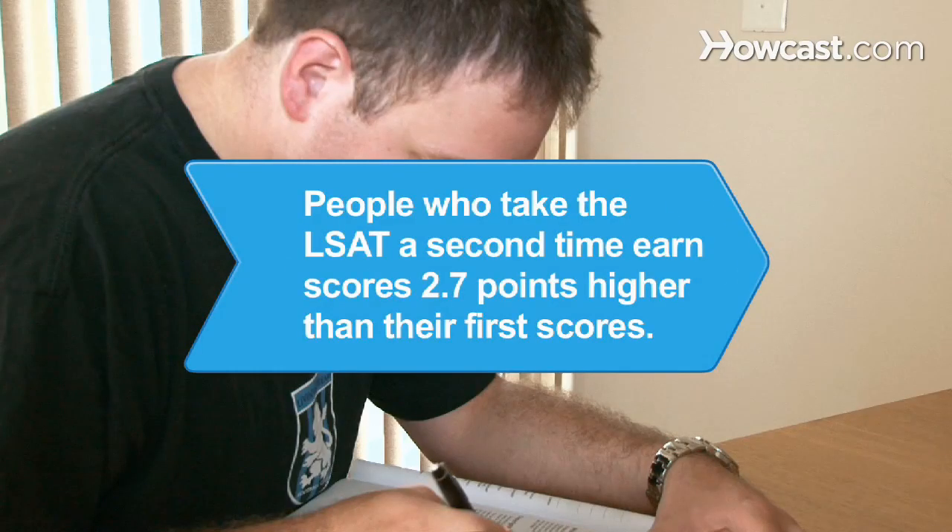Did you know? On average, people who take the LSAT a second time earn scores 2.7 points higher than their first scores.